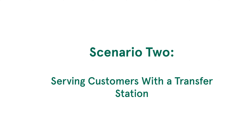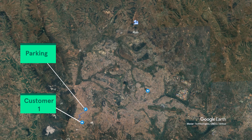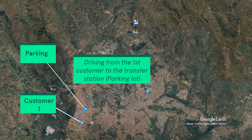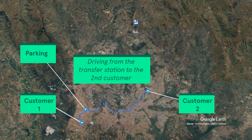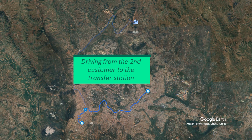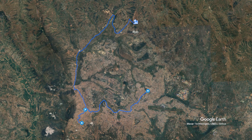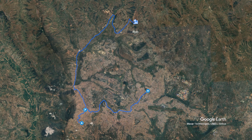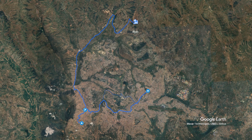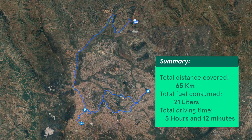Looking at the scenario of using one truck as a transfer station, we can see a difference with the previous method. In this scenario, the truck leaves the parking lot to serve the first customer. After that, it goes to the parking or transfer station to be emptied before going to the second customer. After serving the second customer, the truck goes back to the transfer station to be emptied again. The bigger truck then goes to the dump site and returns to the parking lot after dumping. With this method, the truck drove 65 kilometers, used 21 liters of fuel, and the whole driving task took 3 hours and 12 minutes.